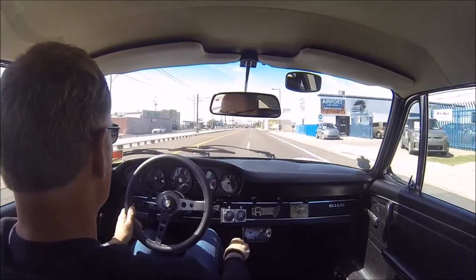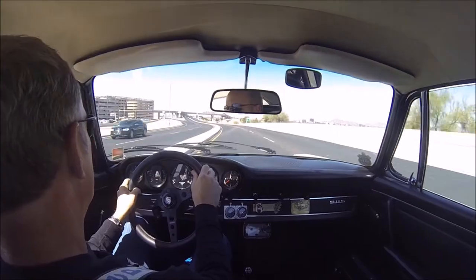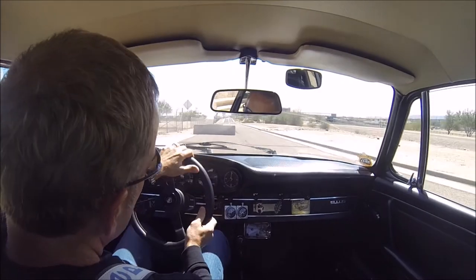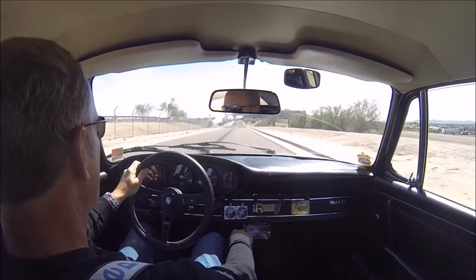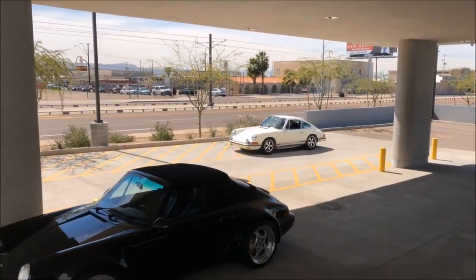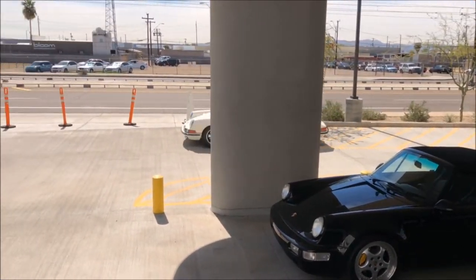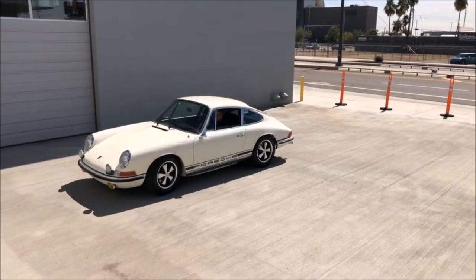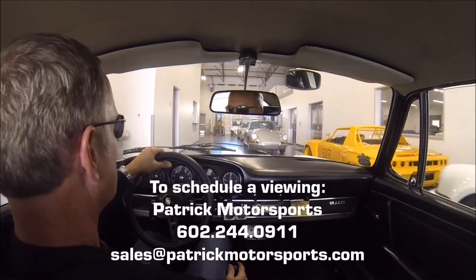As far as collector Porsches go, this is as good as it gets. This 911S has been impeccably maintained since its bare metal restoration, and serves as the highest example of what these cars can achieve. To schedule a viewing, call Patrick Motorsports at 602-244-0911, or email sales at patrickmotorsports.com.